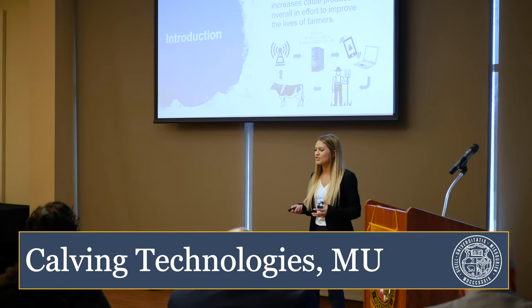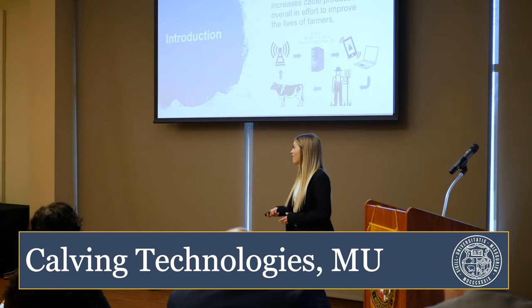It is our mission to provide affordable and durable technology to producers that will decrease calf mortality rates and increase producer profits.